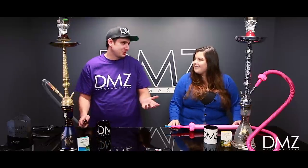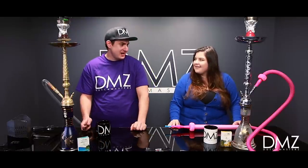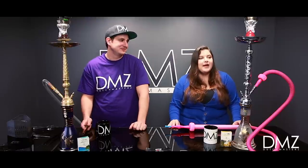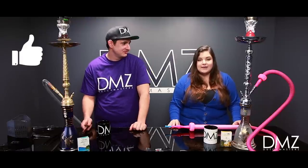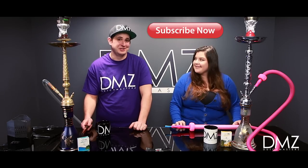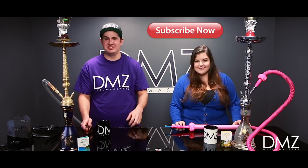Do you have any last words or shout-outs before we head out? I would like to thank the DMZ crew for having me here and opening up their home. Guys, don't forget to leave a like, comment if you have any questions, and hit that subscribe button. Until the next time, guys — DMZ TV, out.